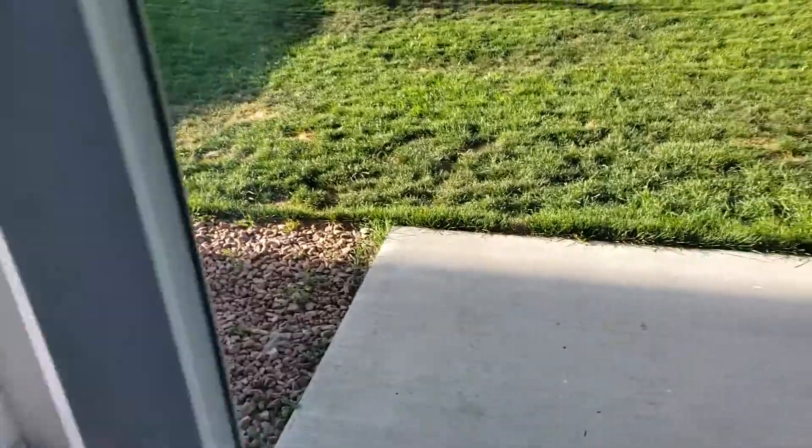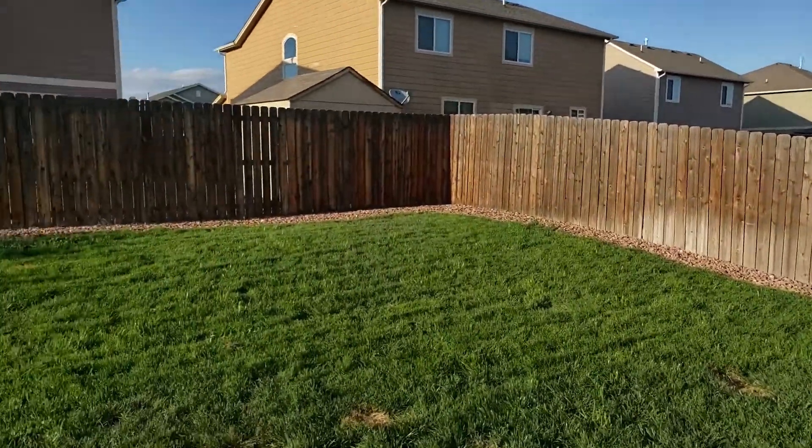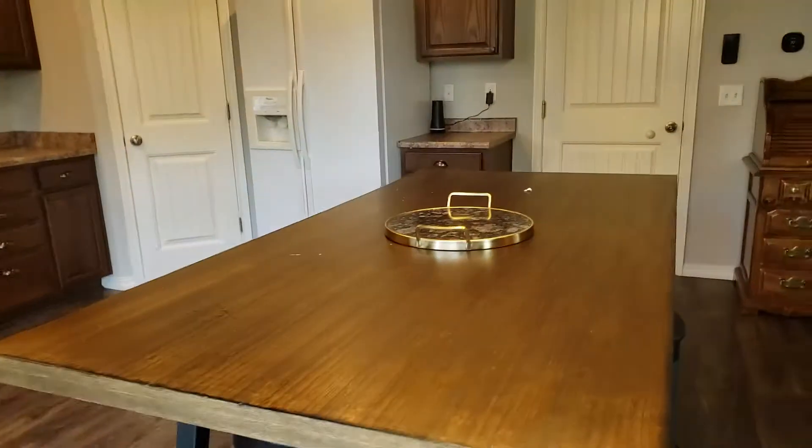That's the main level. Let me do a quick peek out here. I took my shoes off so I'm not going to walk back here, but you can see a nice, well-kept yard.